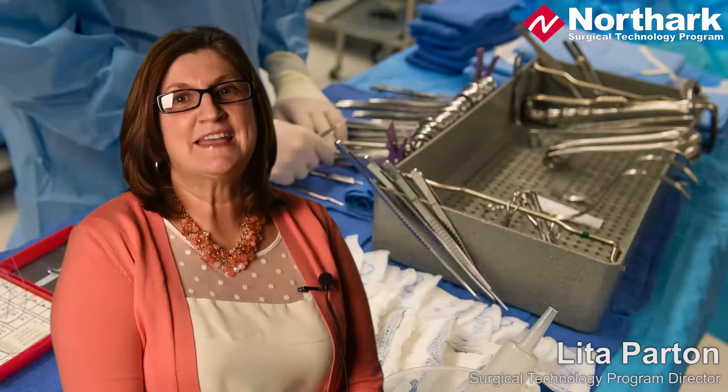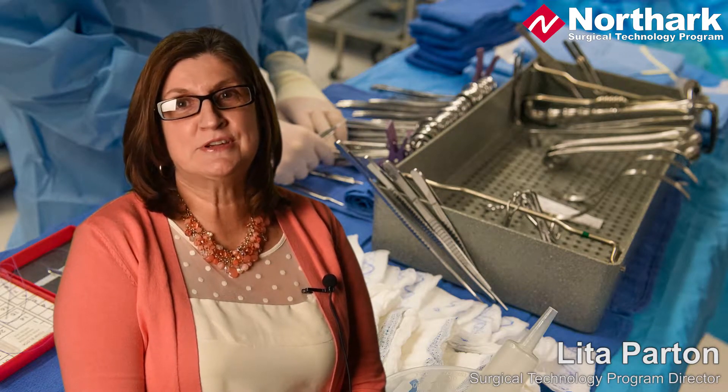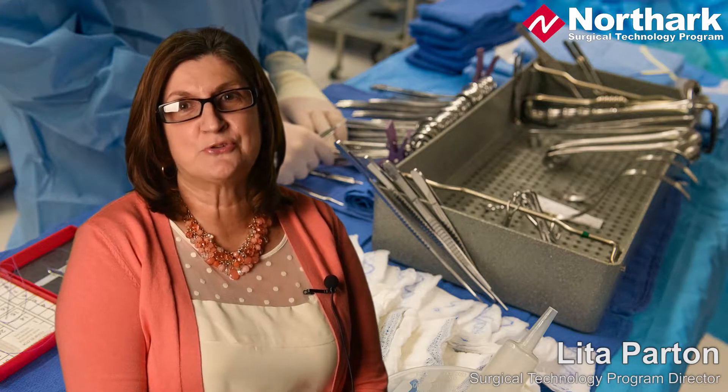My name is Lita Parton, and I am an associate professor and director of surgical technology here at NorthArk.